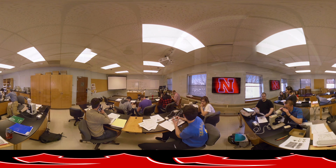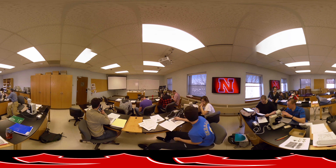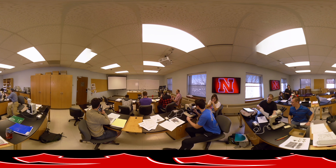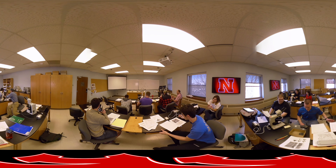The tour continues as you move into the geology classroom, where graduate students can learn about earth systems and earth system history. The primary emphasis is on earth's atmospheric and hydrological systems and the interaction of these systems with the sedimentary cycle.